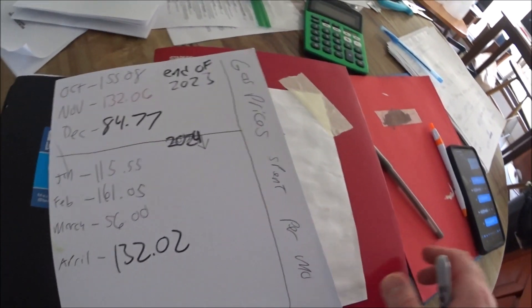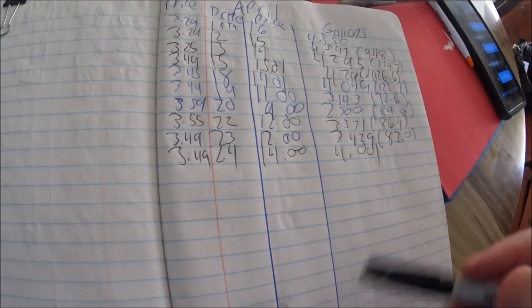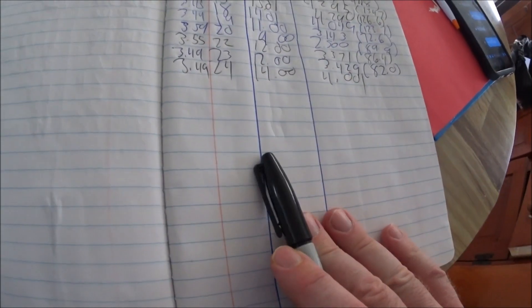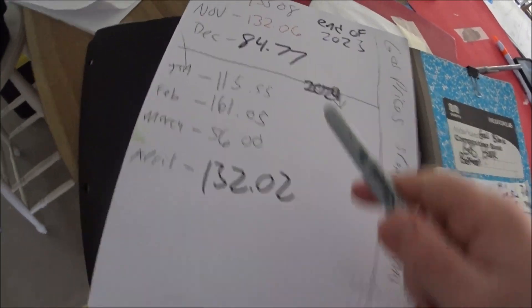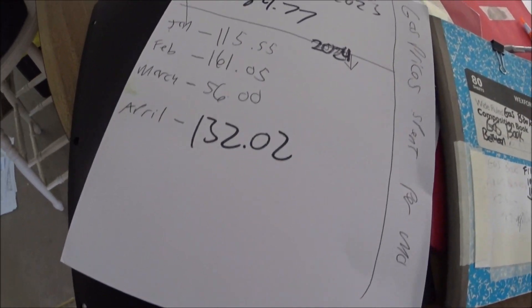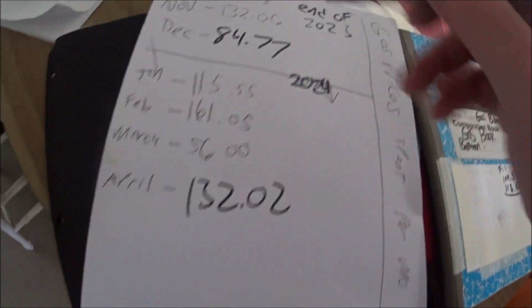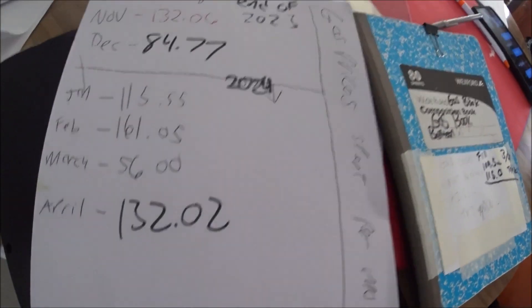Does anybody else out there do this? You keep a gas log folder — you have a book, you write everything down, and at the end of every month you total everything up. Whatever the prices are, you total everything up and put it on a separate cardboard sheet. I've been doing this since way back in New York, since like November or December of 2020 or 2021. Do you guys do this?